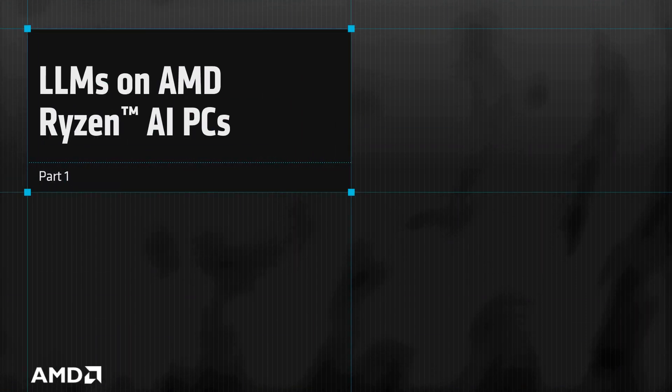Welcome to the first video in a new AMD Ryzen AI Developer Series. In this video, we'll explore how Ryzen AI 300 series PCs leverage both NPUs and integrated GPUs to accelerate large language model workloads. This video is intended to provide an overview, while the follow-on videos are offered as hands-on tutorials.